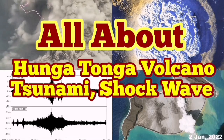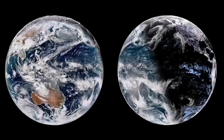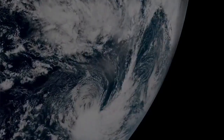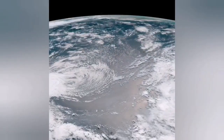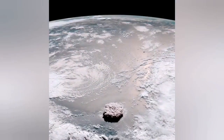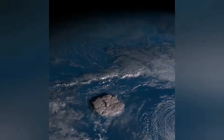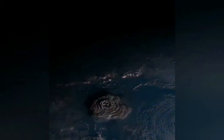All about the Hunga Tonga volcano, tsunami, and shockwave. It was as if we were looking at the planet Jupiter from a spacecraft. Suddenly we saw a plume of bright eruption as the Earth's terminator shadow passed over the southern Pacific Ocean. Looking carefully, you can see a huge cloud of ash rising from the sea — visible even in the original image without magnification. It was just there.